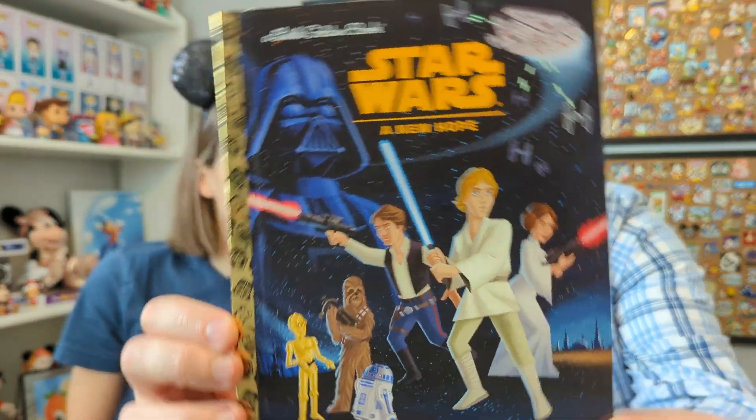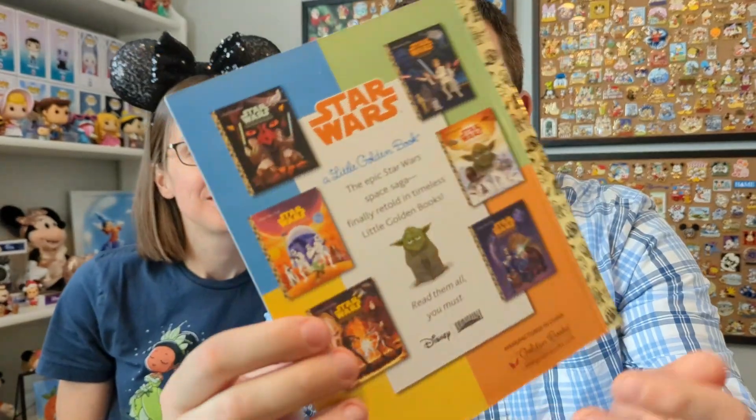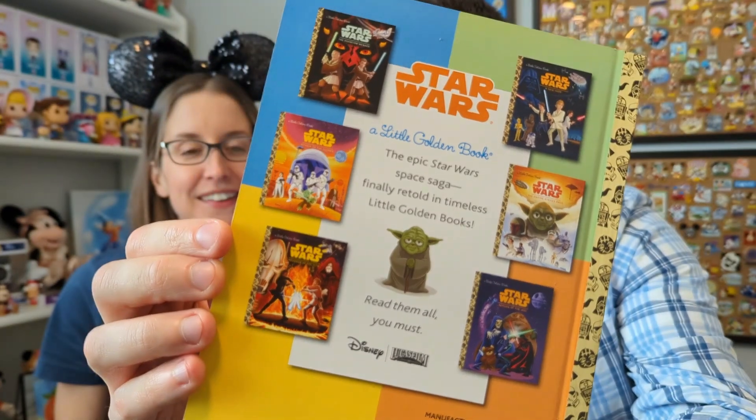This is Episode Four — Star Wars: A New Hope — and yeah, I love it. They have a lot of the different films on the back. It says 'Read them all, you must.' It's just so strange to me that they would do this at all, but they've got the original trilogy and the prequel trilogy too. So cool.